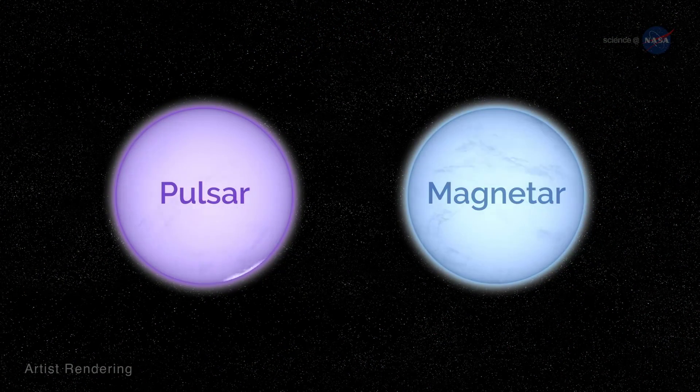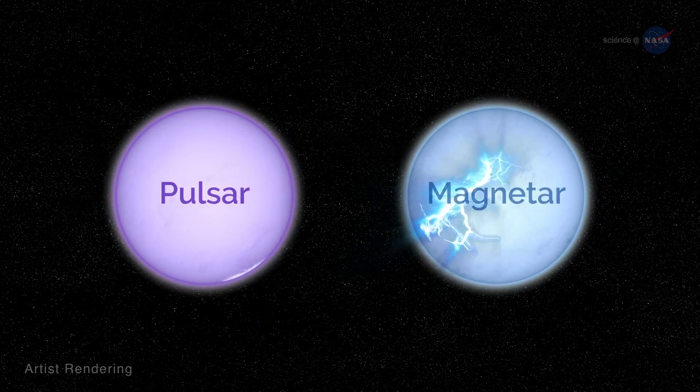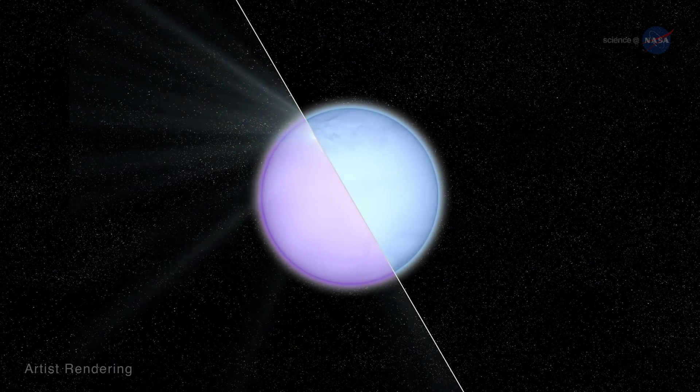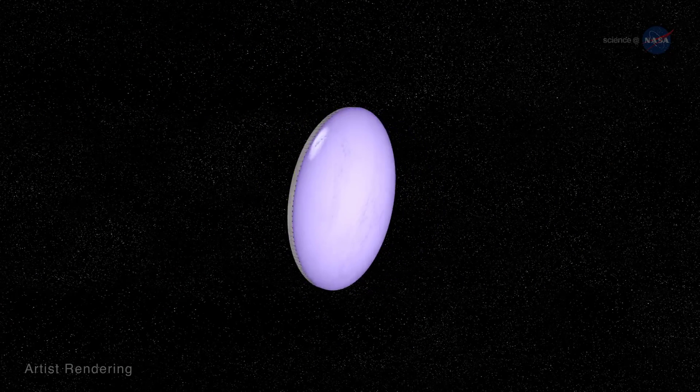Since the 1970s, scientists have treated pulsars and magnetars as two distinct populations of objects. But in the last decade, evidence has emerged that shows they might sometimes be stages in the evolution of a single object. That's right — a neutron star might just be two sides of the same coin.